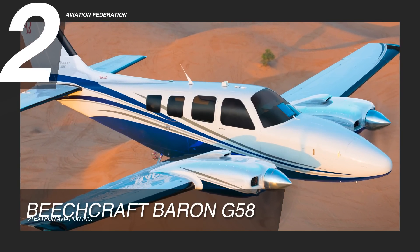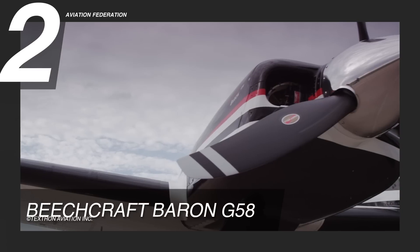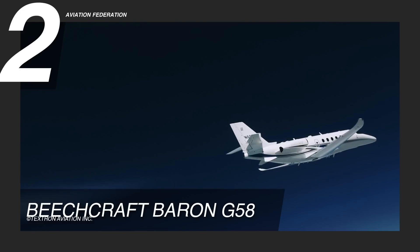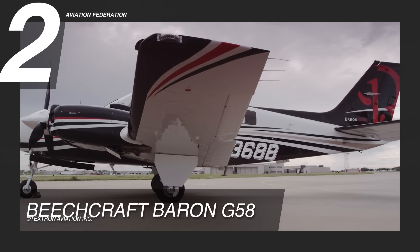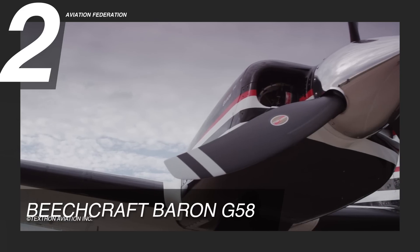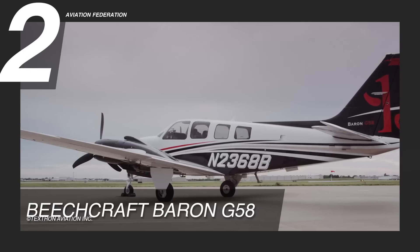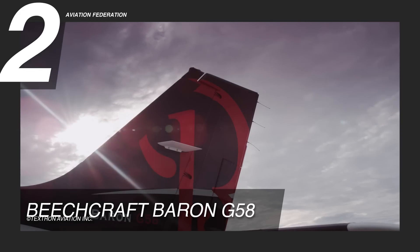The Baron G58 is our number two pick. Beechcraft says it is the perfect balance of horsepower, combined with peace of mind, twin-engine redundancy, and security. This aircraft offers great flexibility for both business and pleasure. With 300 horsepower, this aircraft is powered by a Twin Continental Aerospace Technologies IO5-50C engine. It has a maximum cruise speed of 202 knots and a maximum range of 1,480 nautical miles. Its maximum altitude is 20,688 feet. This model has a climb rate of 8 meters per second and has a capacity for up to 194 gallons of fuel.